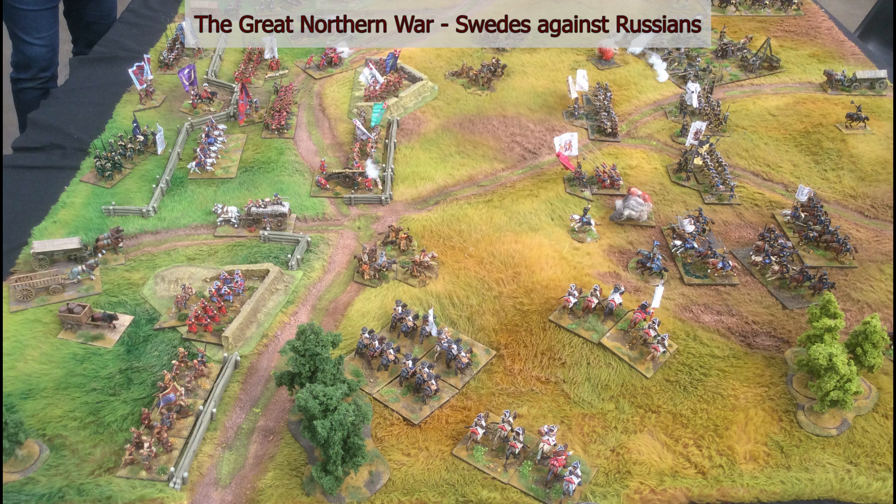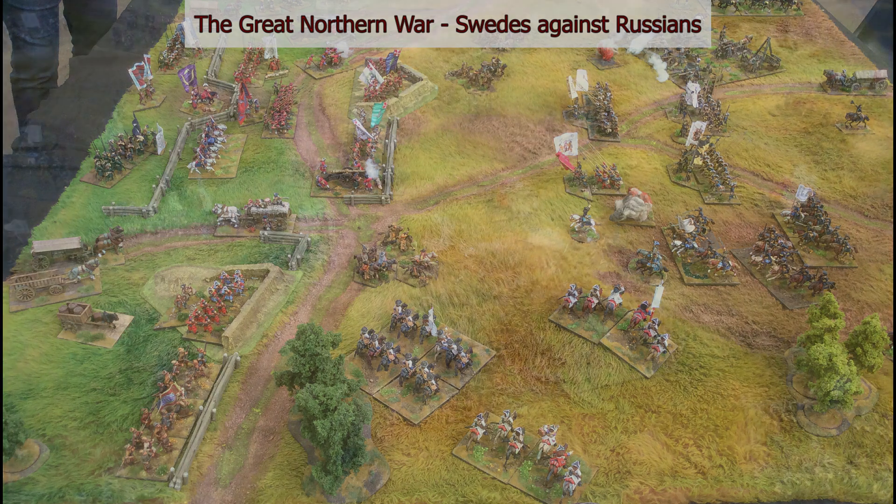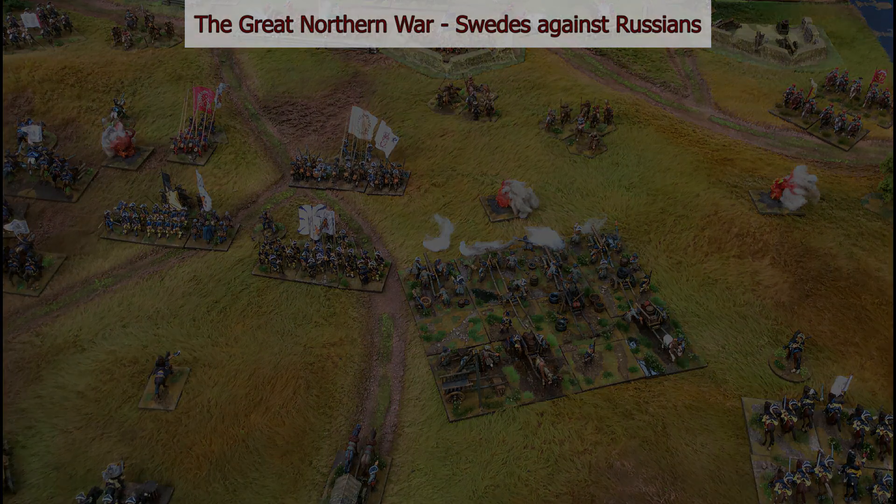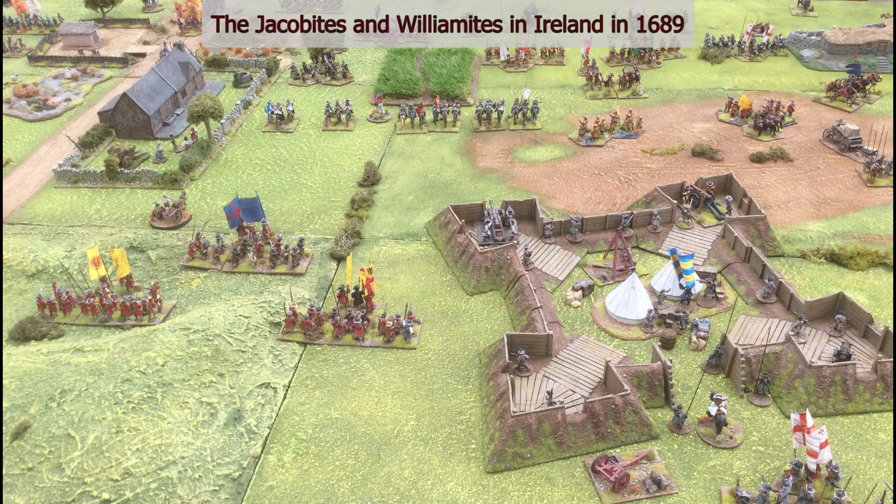There were two tables using Beneath the Lily Banners rules by Barry Hilton — I think he was actually there. The first one is focused on the Great Northern War with Swedes against Russians, and the second is on the more familiar territory, to me at least, of the Jacobite and Williamite Wars in Ireland. I'm quite impressed by these rules, and when my Jacobite and Williamite projects are finished, these are the rules I intend to use.